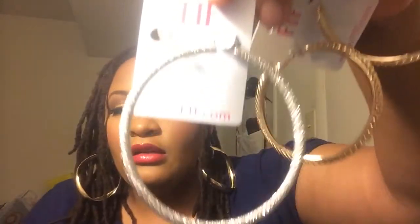Some of the earrings aren't here because I already wore them, but I picked up these gold hoops. I also got some silver hoops from Fashion My Figure as well — I really like their accessories. So yeah, that's all I got from Fashion My Figure.